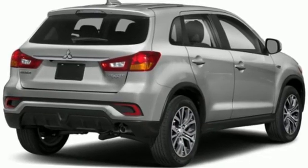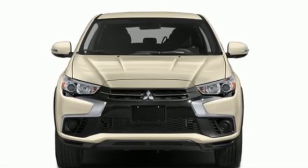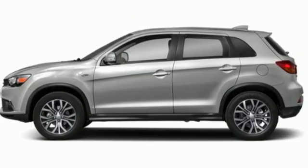Manual transmission, manual tilting steering column, AM FM HD radio, manual telescoping steering column, USB port, touchscreen display, aluminum wheels, multi-function steering wheel, and i4 engine.